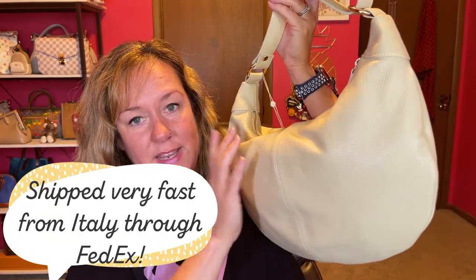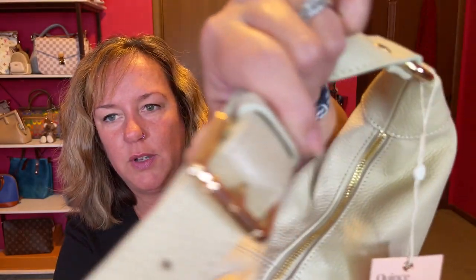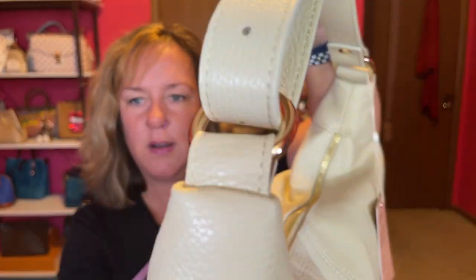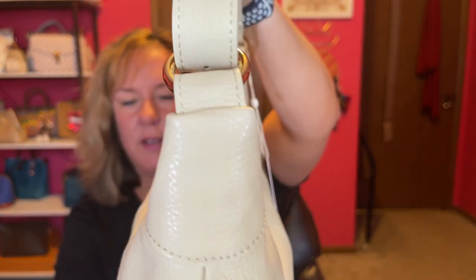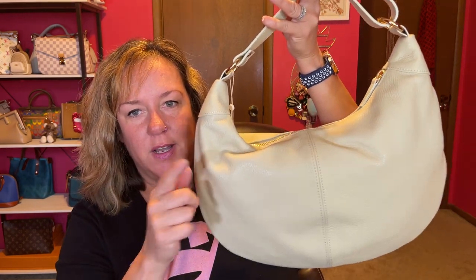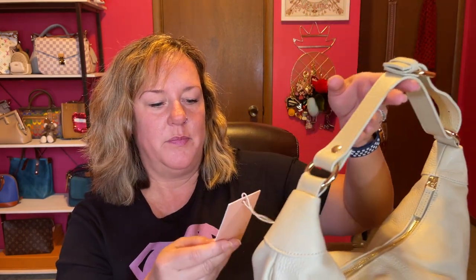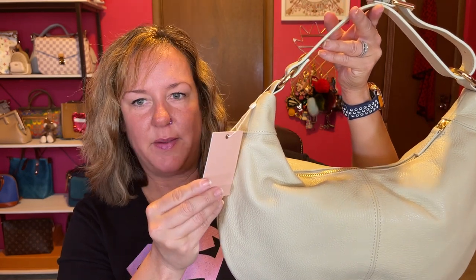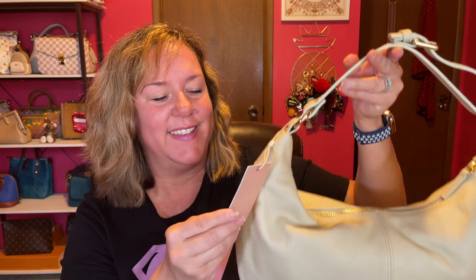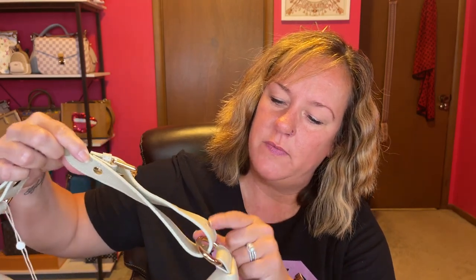These are handcrafted in Florence, Italy. There's the gold hardware and the adjustable strap. It's a hobo bag — I've been searching for a hobo. I will do mod shots so stay tuned. Everything about this feels right: quality, price, sustainability.